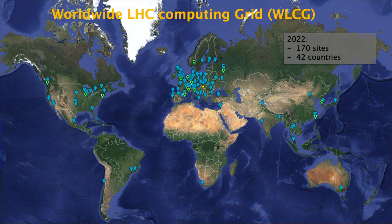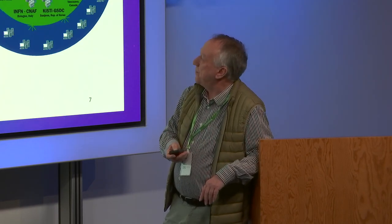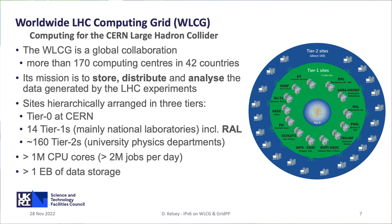The green sites are the Tier 1 centers — the larger ones that do bulk data long-term preservation and storage. The Tier 2s in blue tend to be university labs where the physicists are based, because the money follows the physicists and the computing follows the money. We have a tiered structure: CERN has the Tier 0 in the middle and produces all the data; there are 14 Tier 1 sites, including RAL as the UK Tier 1; and about 160 university physics labs provide Tier 2 services. We have more than a million CPU cores, more than 2 million jobs a day, and more than an exabyte of data storage.